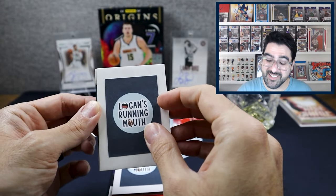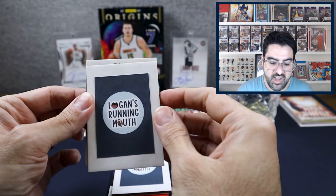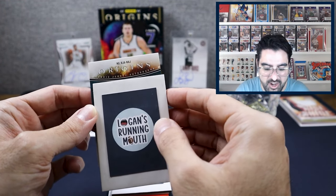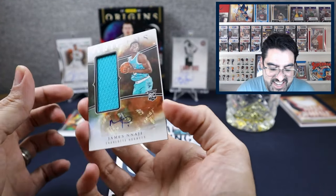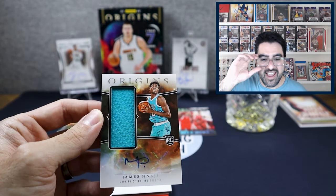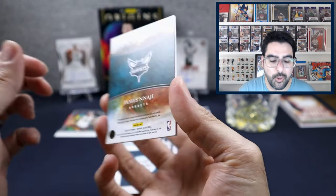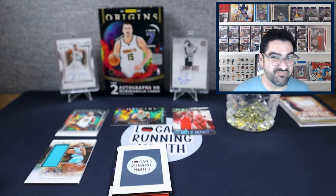We have a thick card — would be awesome if it's a patch auto. You can pull RPAs here. It is a Rookie Jersey Autograph. We did get an RPA, but it is of James Naji — not who we wanted, but hey, we got an RPA. This is our mem card, so it looks like we will get two mem cards. Probably worth about 20 bucks.